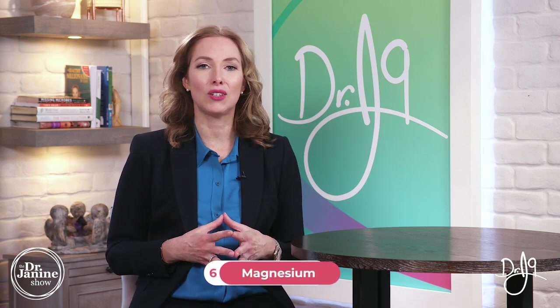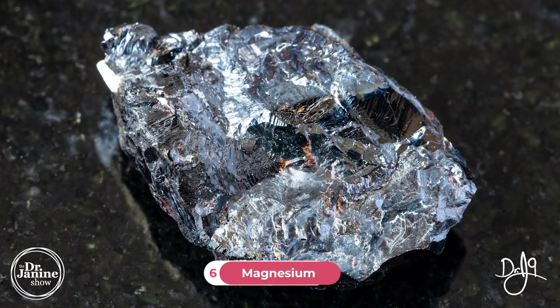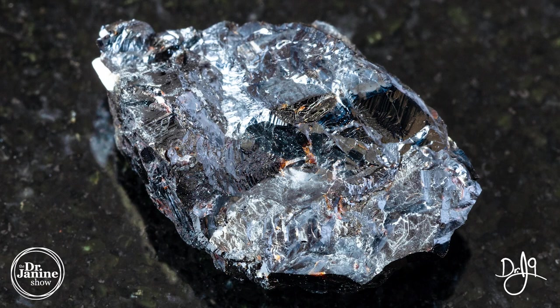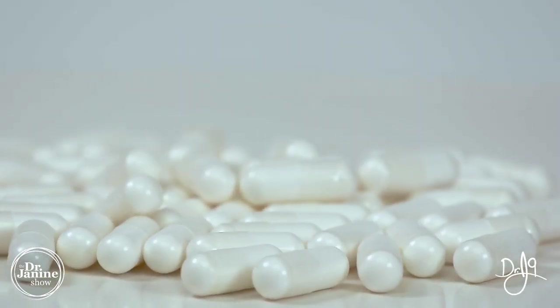Tip number six is to make sure that you get enough magnesium in your diet. Magnesium is an essential mineral that we need for estrogen conjugation. We also need it to help with our heart muscle, which can be another symptom of menopause — irregular heartbeat and palpitations. It really does help with quenching estrogen and mitigating those hot flashes and symptoms of menopause.